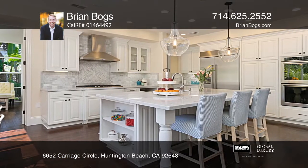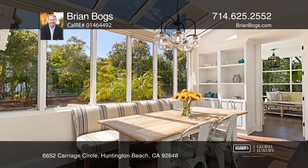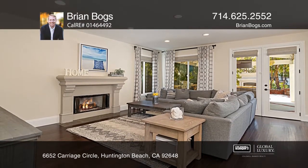The chef's dream kitchen offers rich stone counters, a large island with bar seating, and a breakfast nook. The adjoining living room offers a cozy fireplace and French doors that bring the outside in.